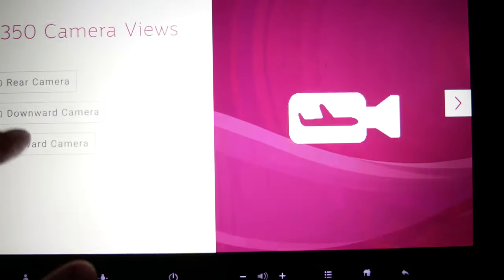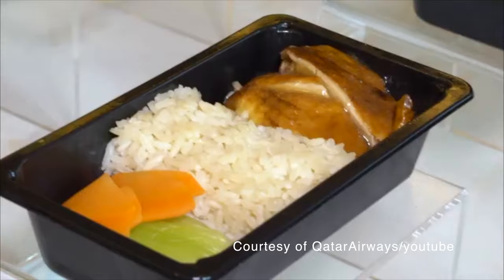But don't forget, during takeoff and landing, check out the three external cameras, all of which you can watch from your seat.